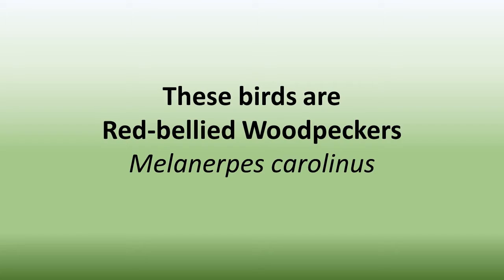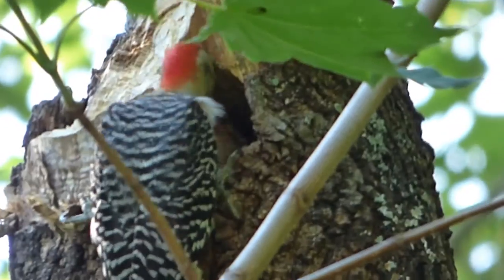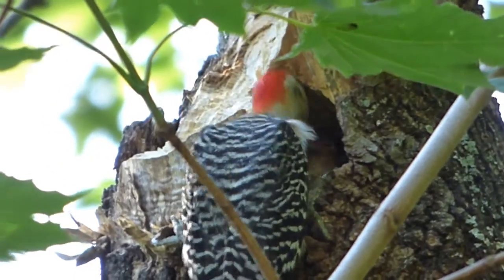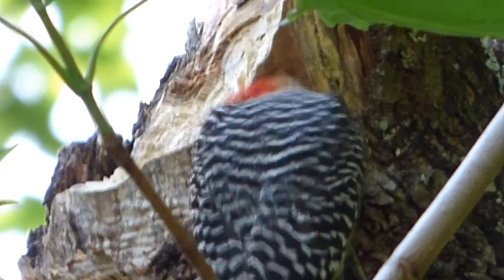It likes to nest in dead trees or dead limbs of live trees, which is what it has done in my maple tree. The same pair may nest in the same tree year after year, but typically excavate a new cavity each year, often placing the new one beneath the previous year's.